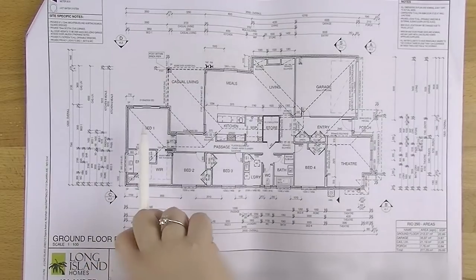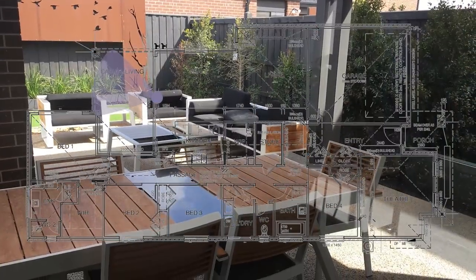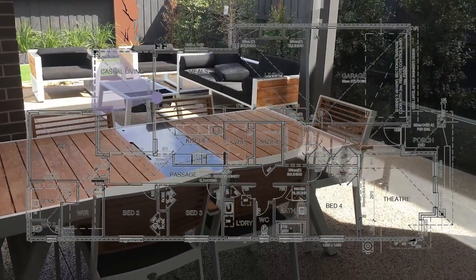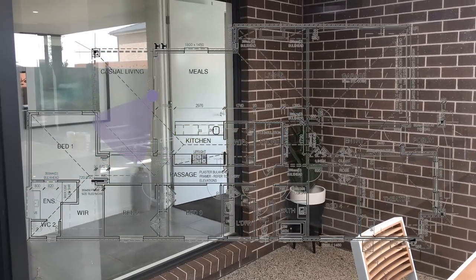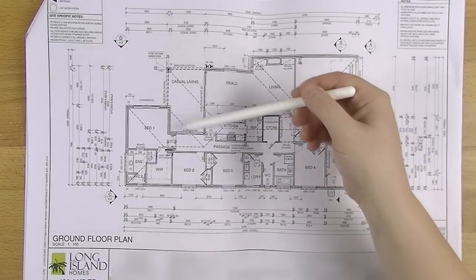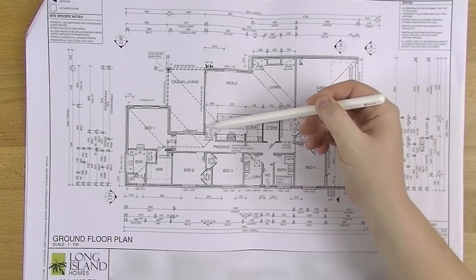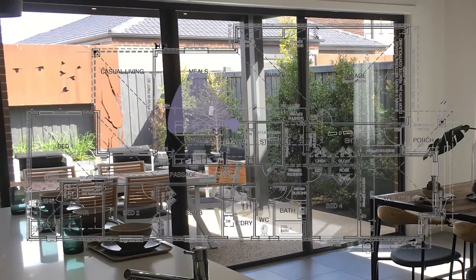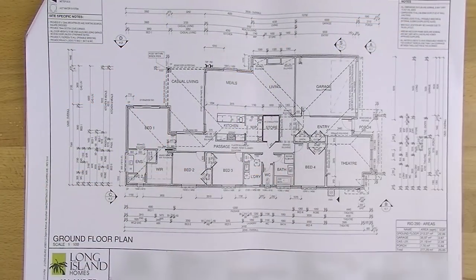So we go out that door into the backyard — the casual living space or alfresco area. This is all eventually going to be decked, which might not be straight away but will be before my office. We'll have a nice table out there and everything. And this door here is actually a quad stacker, so basically the whole wall is glass. It opens up really beautifully into the meals, living, and kitchen area — really exciting.